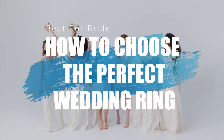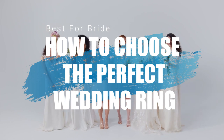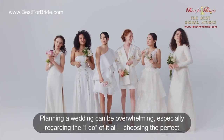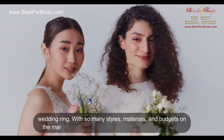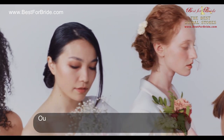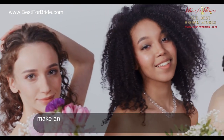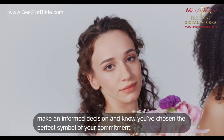The ultimate guide for brides-to-be: how to choose the perfect wedding ring that symbolizes your love and commitment. Planning a wedding can be overwhelming, especially regarding choosing the perfect wedding ring. With so many styles, materials, and budgets on the market, it can feel like a daunting choice, but fear not. Our guide provides honest, helpful advice about what to look for when shopping for a wedding band, so you can make an informed decision and know you've chosen the perfect symbol of your commitment.